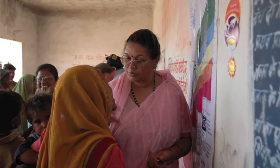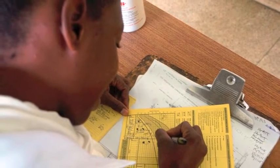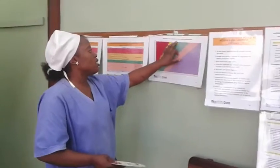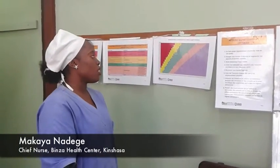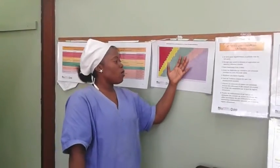Without the BMI Wheel, health workers have to use several charts to plot each client's weight and height in order to calculate BMI or BMI for age. Then they have to reference yet another chart to determine nutritional status. Makaya Nadenje, Chief Nurse at Binza Health Center in Kinshasa, explains how BMI is typically calculated.